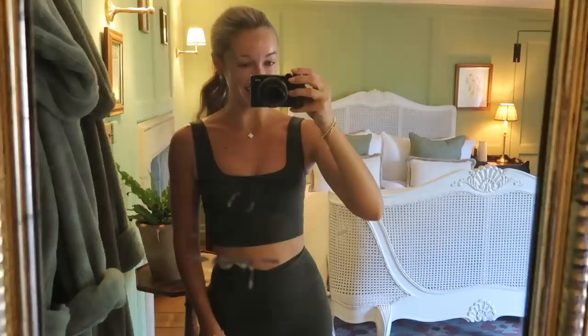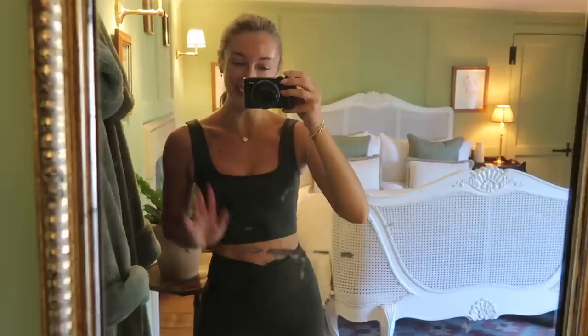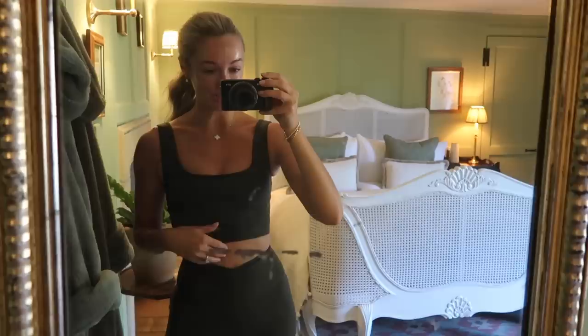Good morning my darlings, please excuse all the marks on the mirror. It is a beautiful Sunday morning. We are doing a little barbecue later on today for my mum's birthday. I think this is going to be a three-day vlog — today, tomorrow and Tuesday — and it's going to be a really lovely one. We are heading into London tomorrow for various bits and bobs and then on Tuesday we're heading to Chelsea Flower Show, so it's going to be a jam-packed one.